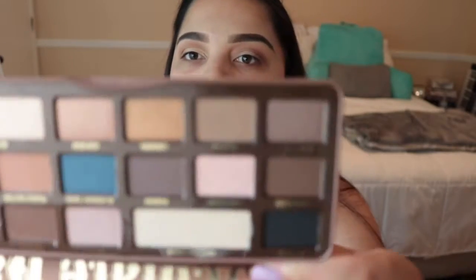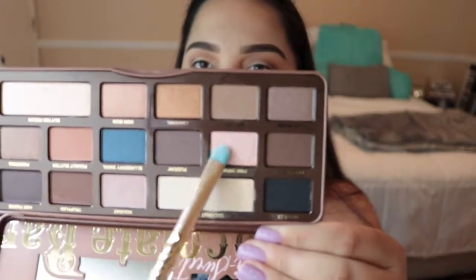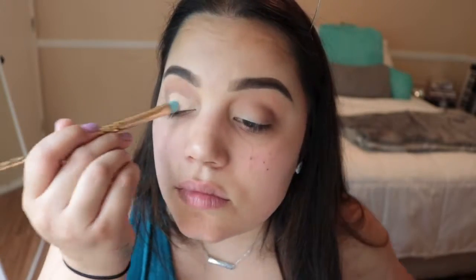It just looks so pretty and I want to use it all over the lid. I'm going to take the concealer and carve out the crease, then go into the shade Pink Sugar and pack that on all over the lid. Then I'll blend out the edges a little bit with the product remaining on my brushes.